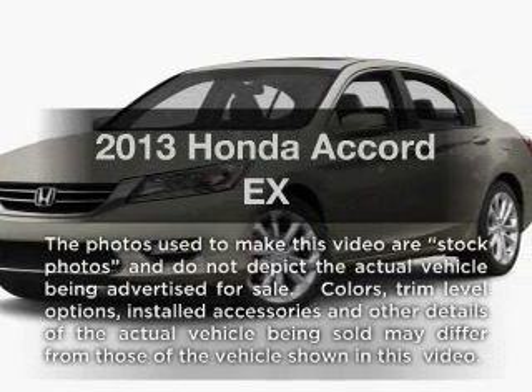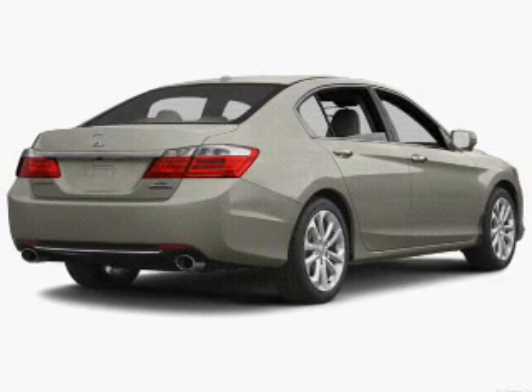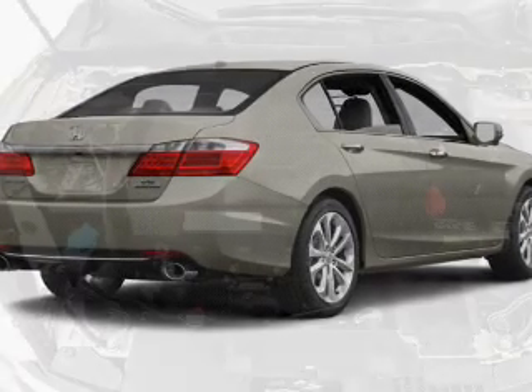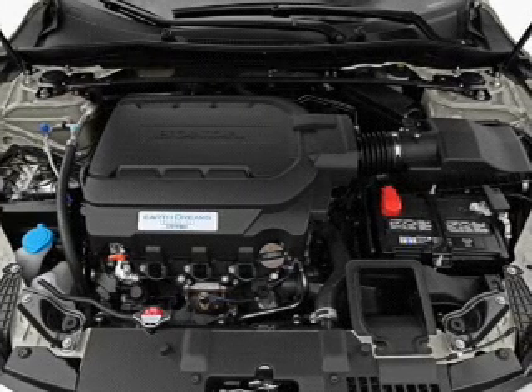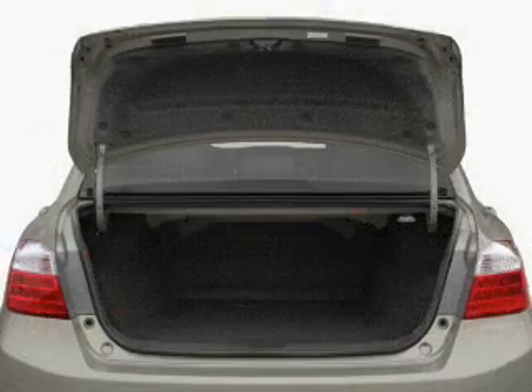Presenting the 2013 Honda Accord. If you're looking for a first-rate auto, this one could be yours today. With an efficient four-cylinder engine, the powertrain includes front-wheel drive that responds smoothly to its automatic transmission. The anti-lock braking system will keep you safe on the road.